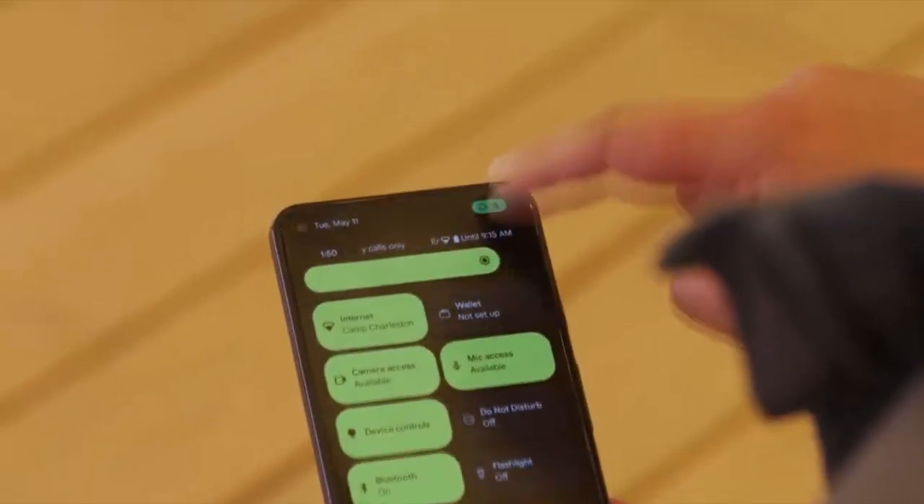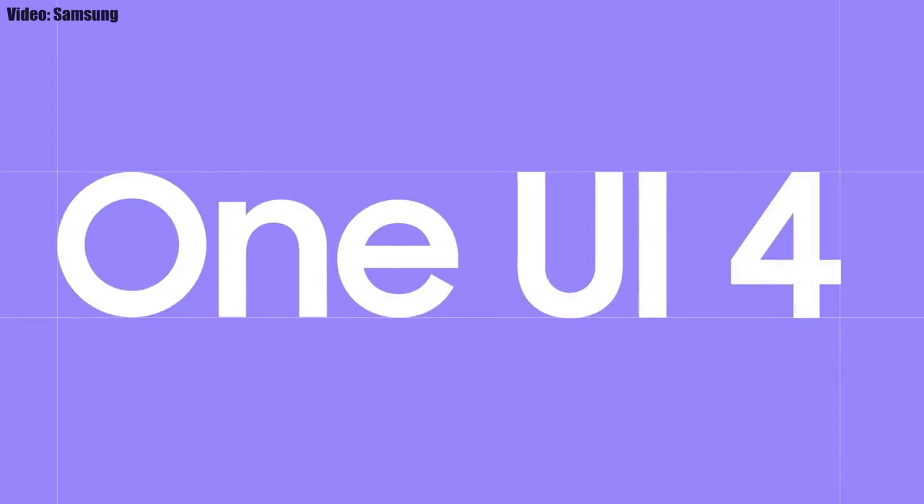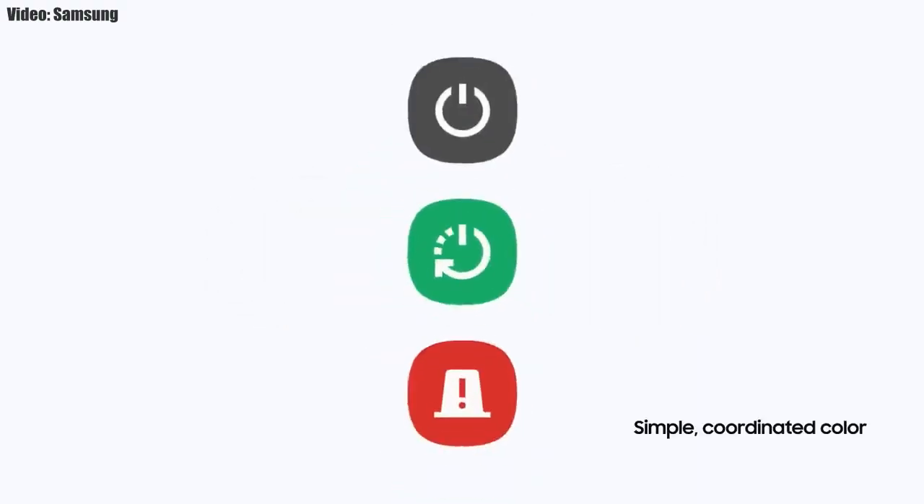The update will bring all the stock Android 12 features, like the Material You design, thick brightness bar, privacy indicators, and things like that. On top of Android 12, there will be a new version of Samsung's custom UI — One UI 4.0.